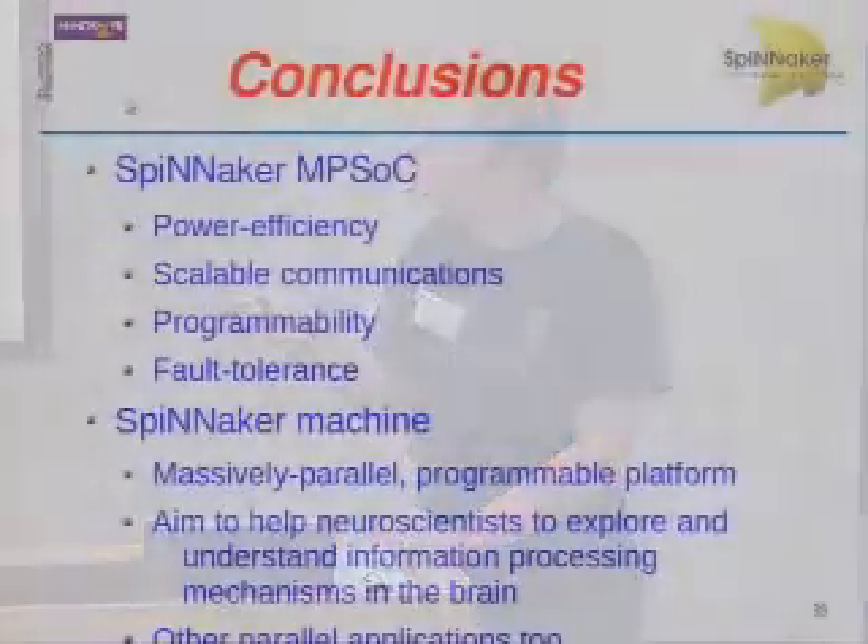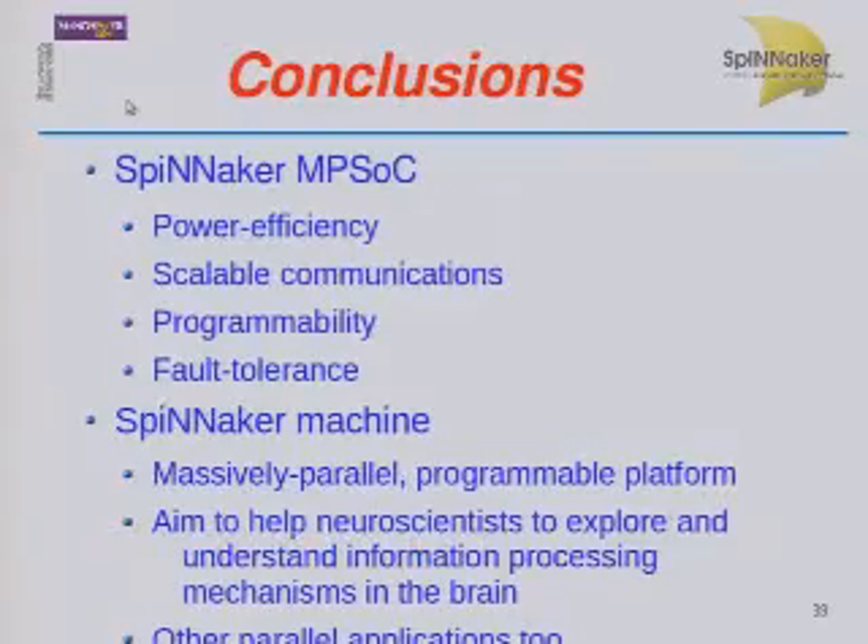We've got racks and about a dozen boards now, and we're working on putting together the 10⁴ and 10⁵ machines by the time our grant runs out in September next year. SpiNNaker is a multiprotocol system-on-chip, and our SpiNNaker machine will hopefully provide a programmable platform for very large neural simulations — giving psychologists, neuroscientists, and others the utility to build networks as they see fit — while also being able to run other parallel applications, though it won't be suitable for absolutely everything.